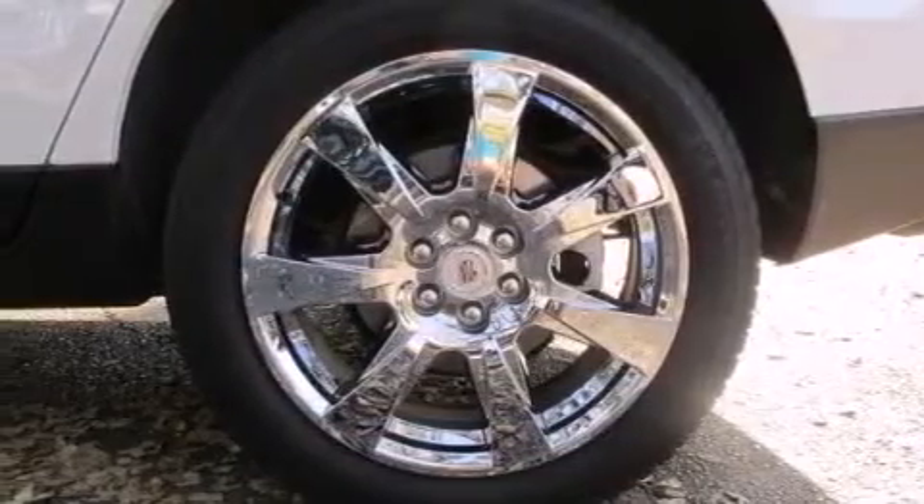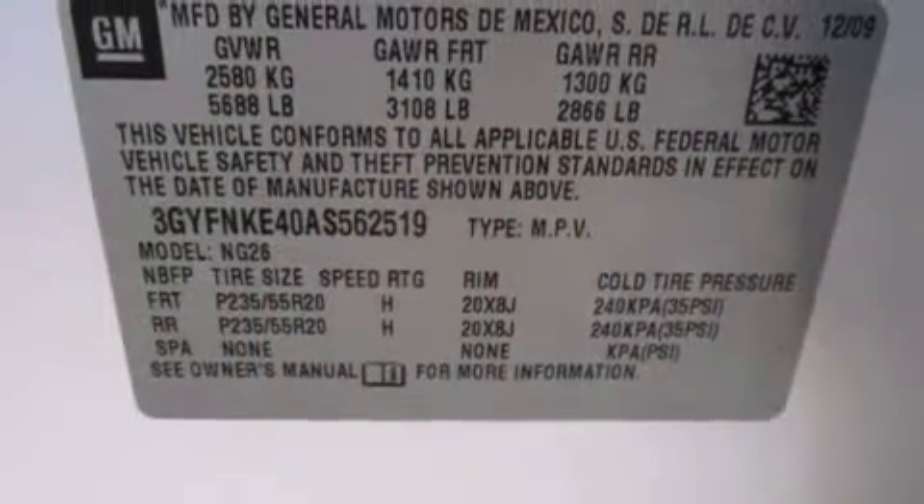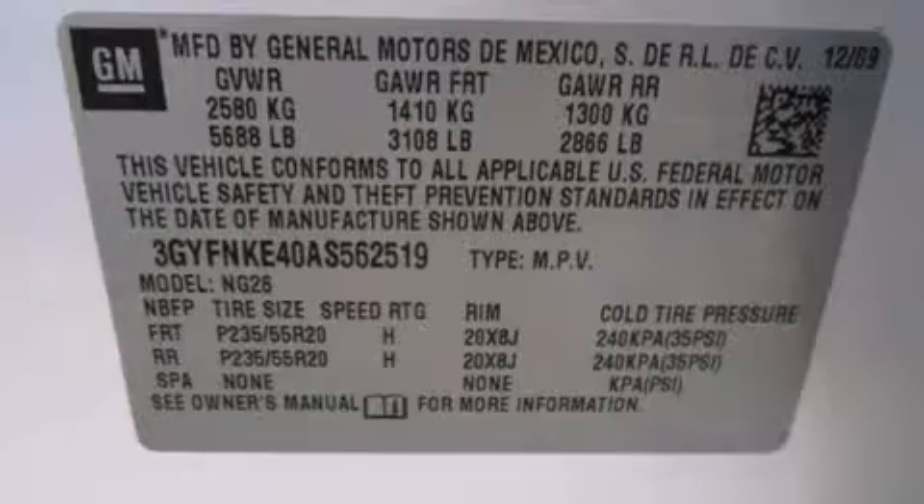The following features are also included: a power driver's seat, cruise control, steering wheel mounted controls, leather seats, side impact airbags, fog lamps, a traction control system, and an anti-lock braking system.